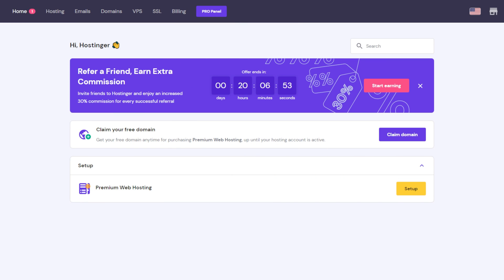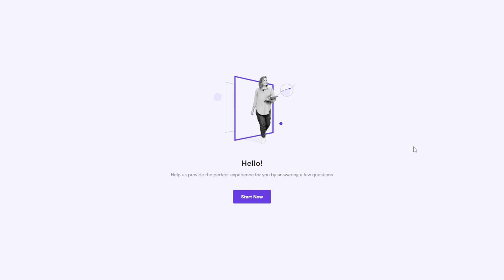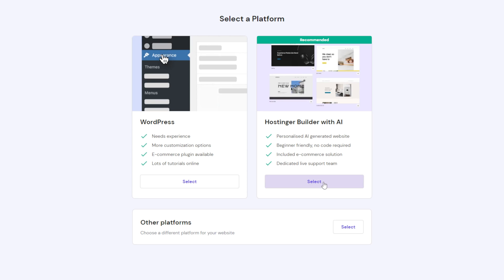Once you have your hosting plan, it's time to set up your website. Click the Setup button to get to the dashboard. We can begin by clicking Start Now. Select Create a New Website, then select the Hostinger Builder with AI option.